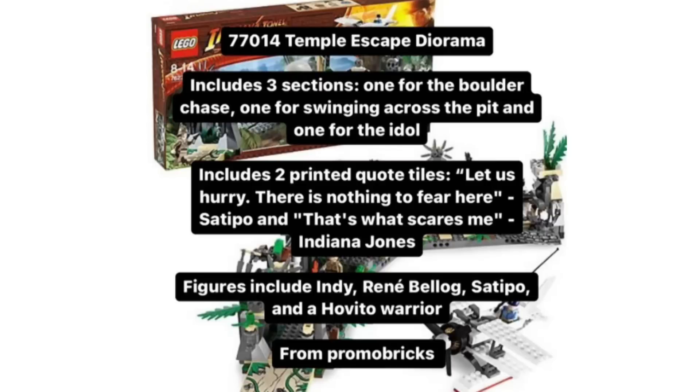I also want to briefly cover it because I know there are a lot of Indiana Jones fans — it's a Lucasfilm property. We're getting the Temple Escape diorama. That news just broke today. There's a $1,500 set if you buy it online, so this will be cheap compared to that. It's going to include three sections including the boulder chase and all these great things. I think I saw around $160 to $170 for it. We will wait and see on that.